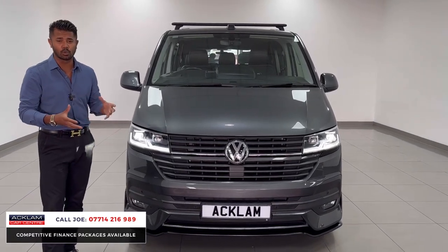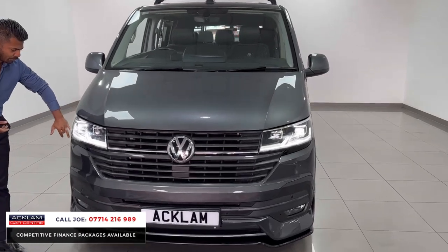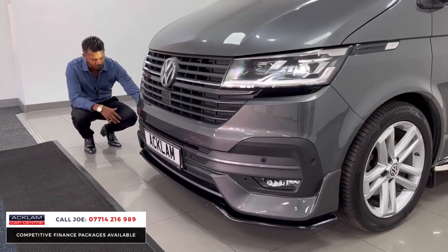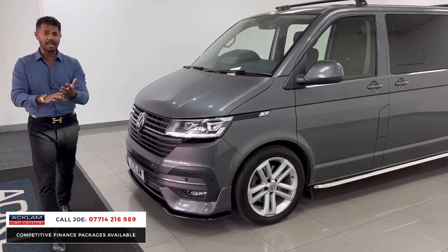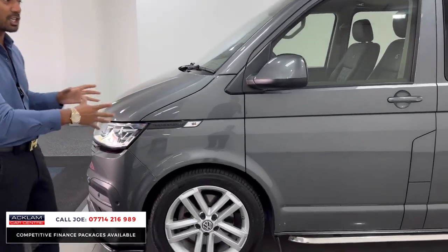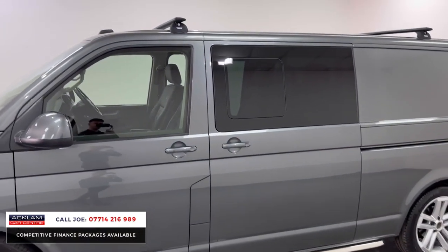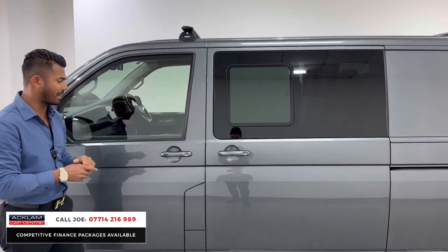Being the Highline specification it's got loads as standard, but then the facelift model like this particular one has the beautiful LED daytime running lights and LED headlights. The upgraded bumpers, and then this is a full body kit — the full skirting, the full lip splitter in that beautiful matte black looks beautiful. Adaptive cruise control, the 19-inch upgraded alloy wheels which change the way the car looks. It also sits a little bit lower. You've then got mud flaps, fixed side steps, glass on both sides with pop-out windows, and the yield roof bars at the top.